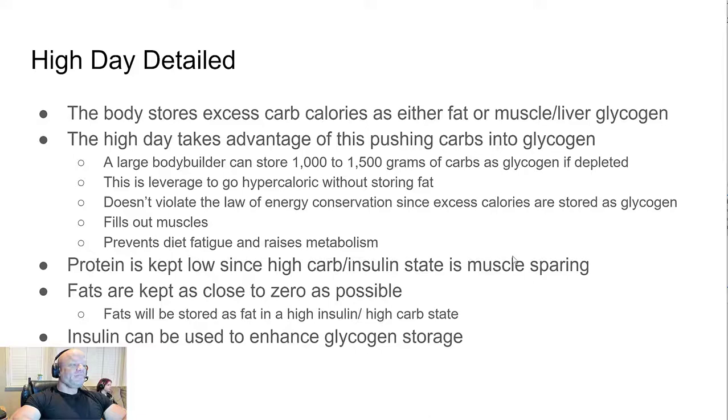Another benefit is that high days prevent diet fatigue. I was never at a point where I felt like I couldn't make it — I only had to hold on a couple more days to get to the high day and feel better. Protein is kept lower on high days because a high-carb, high-insulin state is muscle sparing. Fats are kept as close to zero as possible because in a high insulin state, the only place fat can be stored is in fat stores, and we don't want that.